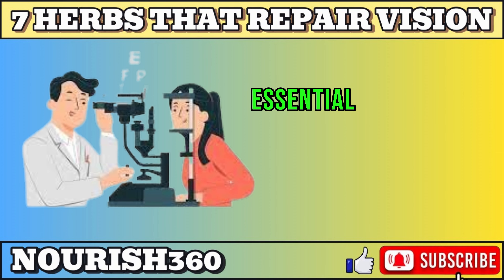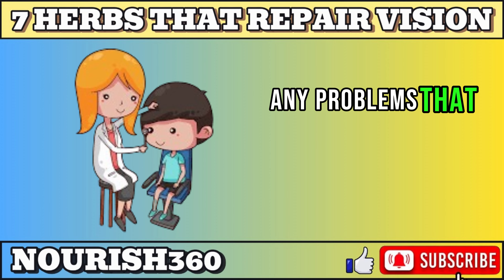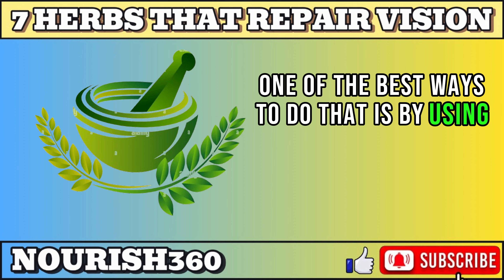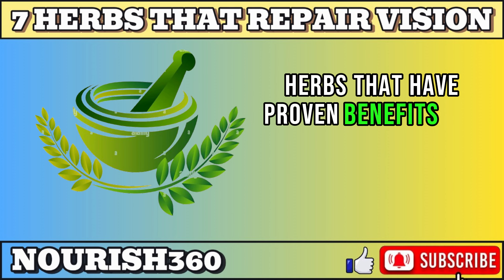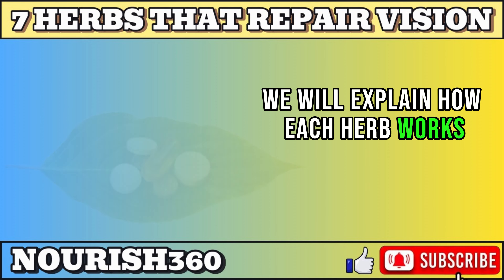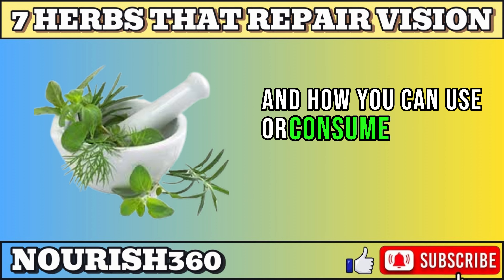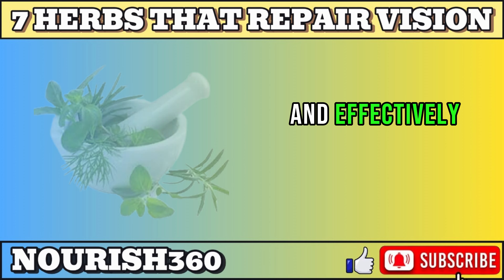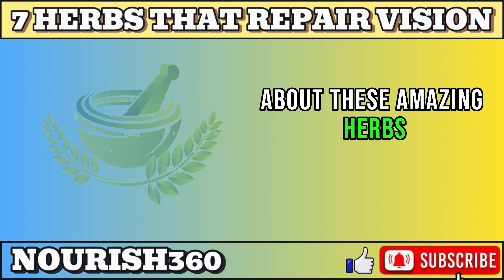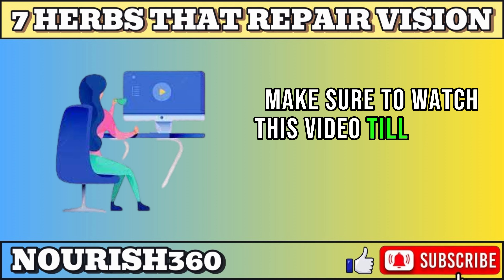That's why it's essential to take good care of your eyes and prevent or treat any problems that may affect your vision. One of the best ways to do that is by using natural herbs that have proven benefits for eye health. We will explain how each herb works, what scientific evidence supports its effectiveness, and how you can use or consume it safely and effectively. If you are interested in learning more about these amazing herbs and how they can help your eyes, make sure to watch this video till the end.